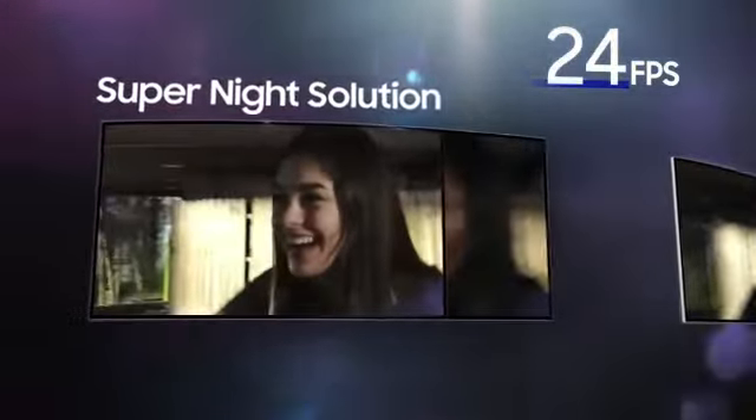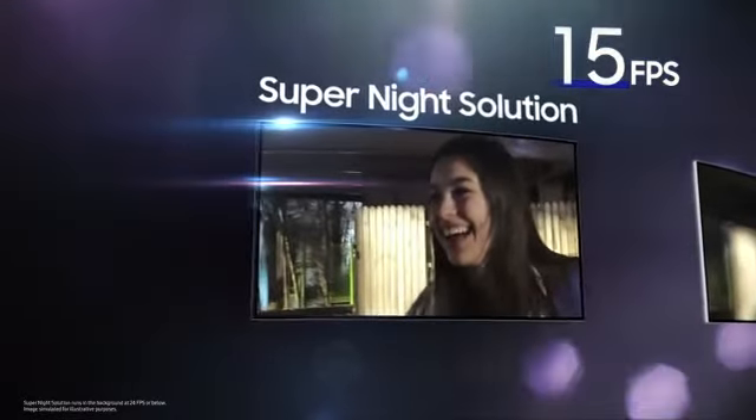When the frame rate drops below 24 FPS, Super Night Solution synthesizes up to 12 frames with the best details as you film, bringing you bright and detailed results even in low light.